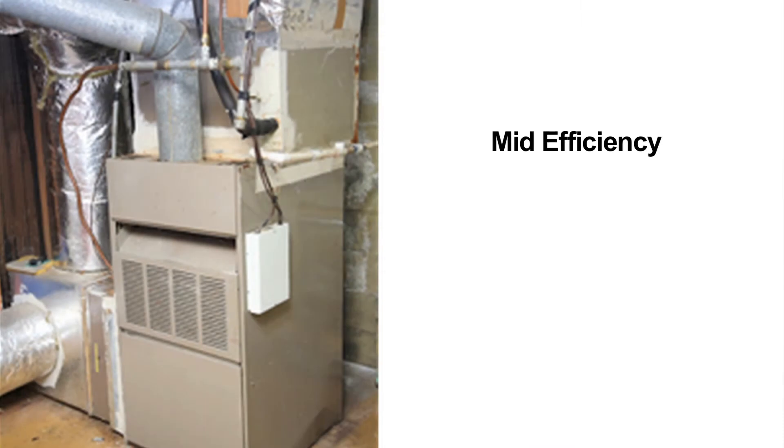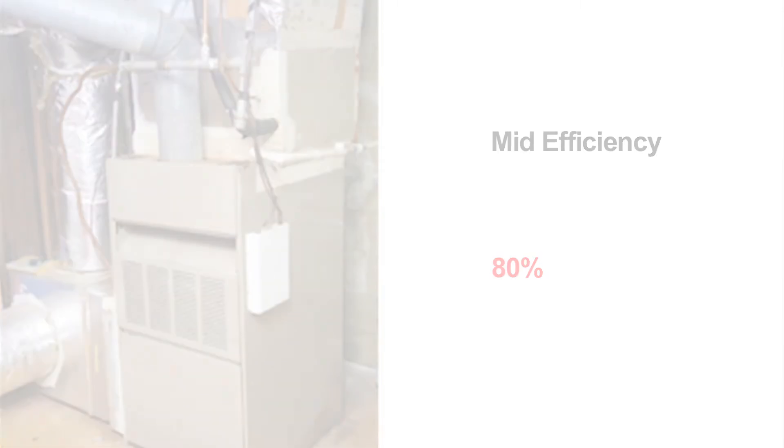What mid-efficiency refers to is 80% efficiency. So again, you're losing 20% of the heat — you're retaining 80% of it and it's going into your house.